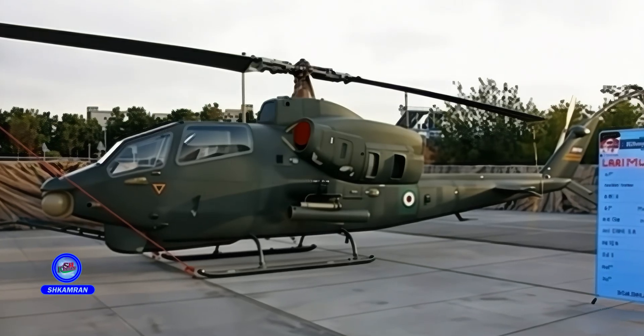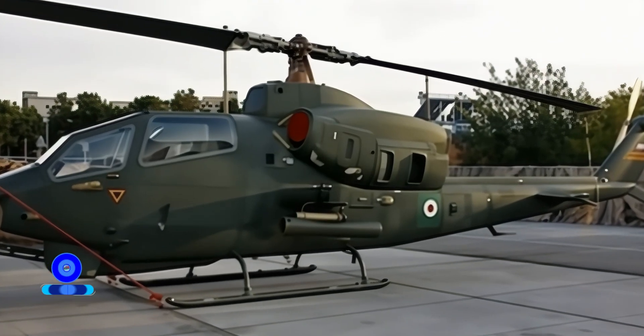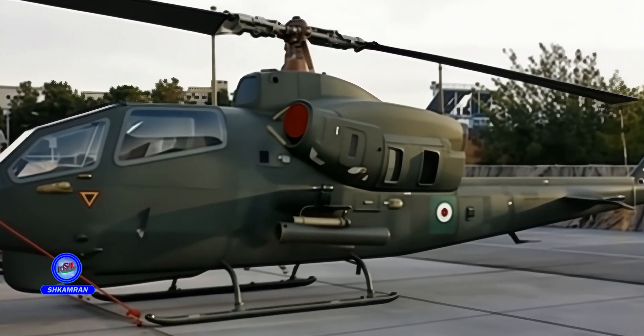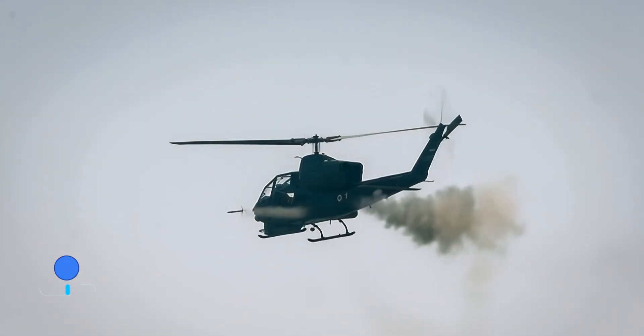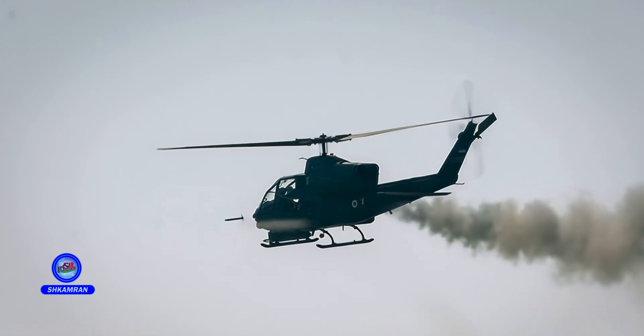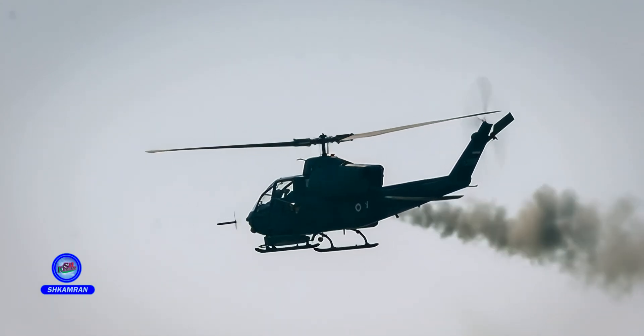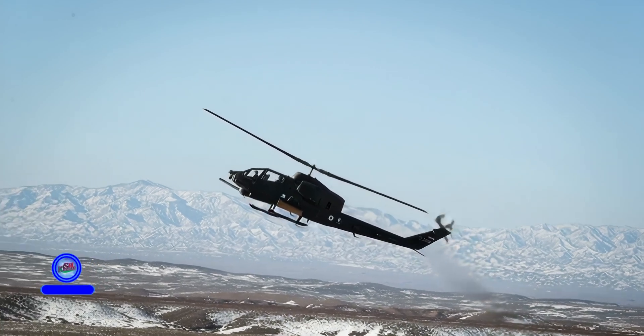The TUFAN is equipped with two powerful turboshaft engines of the T400-WV402 type, each producing 1,700 horsepower. The redesigned transmission system can withstand greater flight stress. These features allow the TUFAN to conduct extended and heavy operations.